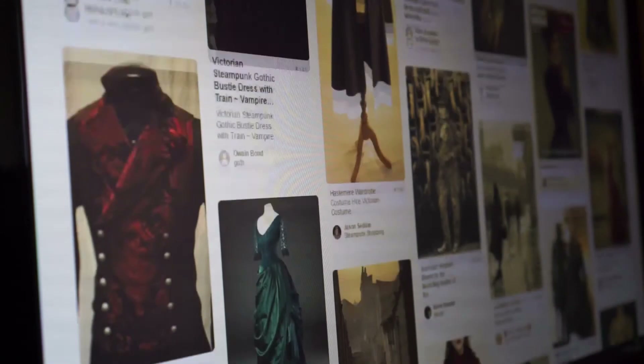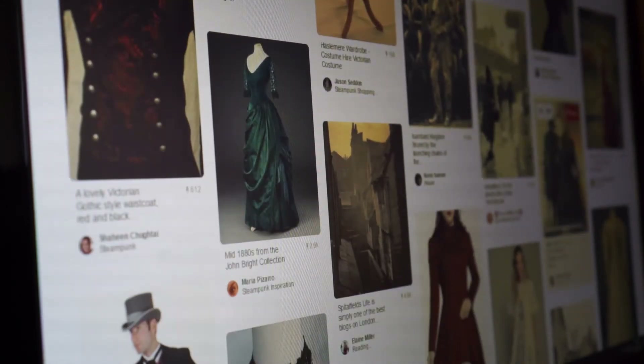Those elements came in at that point and then we just went Pinterest crazy. Me being in London and Sandy being in Scotland — using Pinterest was a brilliant way of sharing references: I've seen this, how about that?